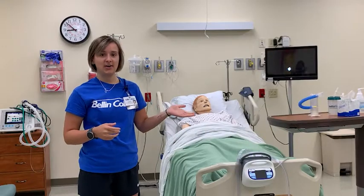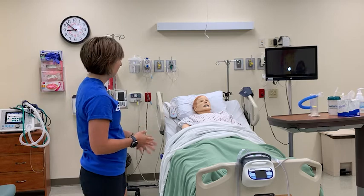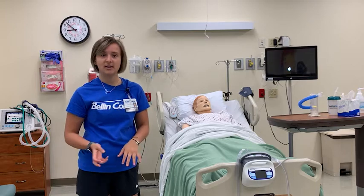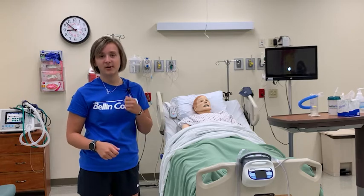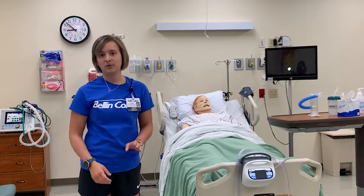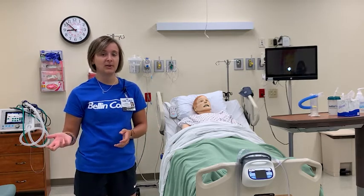This is our ER here on campus, set up like a normal emergency room, and we have our mannequin Mike. He does pretty much everything you and I can do — he blinks, talks, cries, bleeds, you can give him fluids, give him medications, check for pulses, lung sounds, heart sounds, pretty much everything. It's a really cool opportunity to go through scenarios that can happen before you actually go out and experience them.